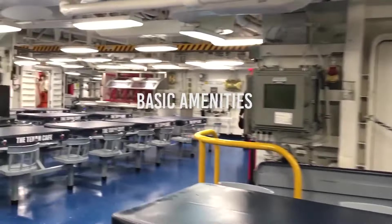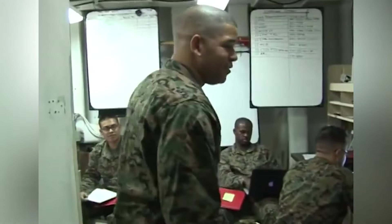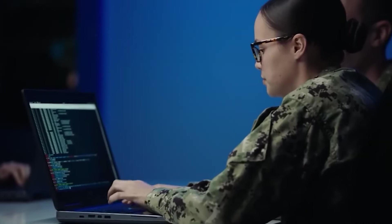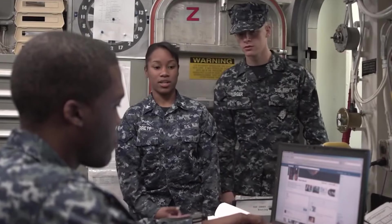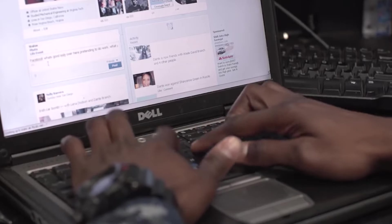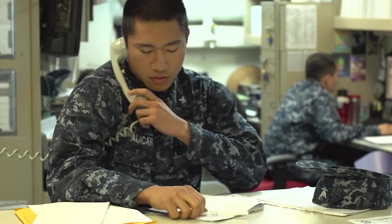Basic amenities. Among the most widely used amenities in the USS Nimitz aircraft carrier is the ship's Internet Café, a valuable resource for sailors seeking to access the Internet, send emails, and maintain connections with their families and friends back home. Despite limited bandwidth and potentially slower connections compared to onshore facilities, this service plays a crucial role in enabling sailors to sustain relationships and stay informed about global events.